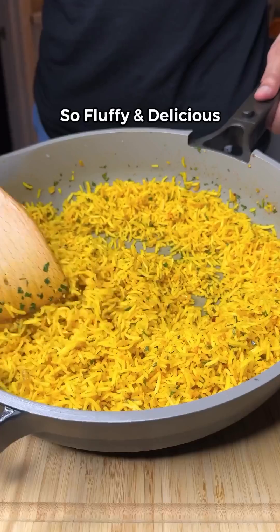Then in a bowl, add yogurt, light mayo, mustard, this spice mix, lemon juice, and parsley. Mix till smooth, then drop in your tomatoes and cucumber.